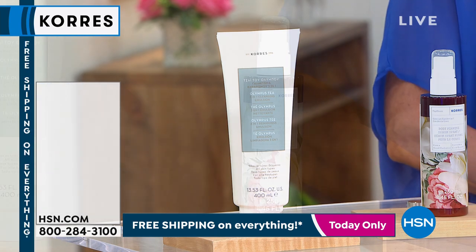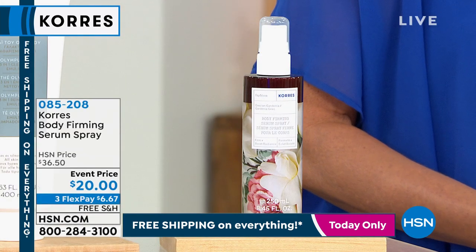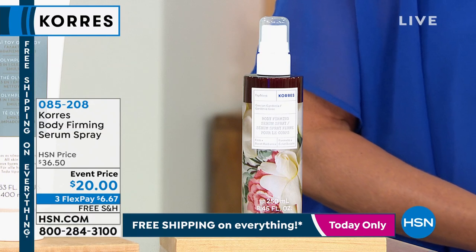It is a huge 13.53 ounces. Normally it's 6.75 ounces at $29.